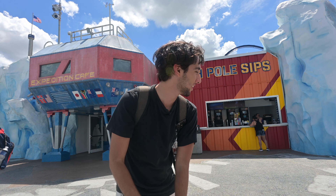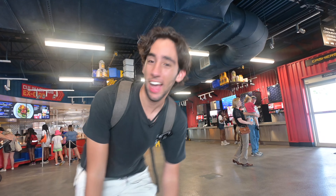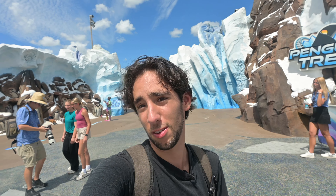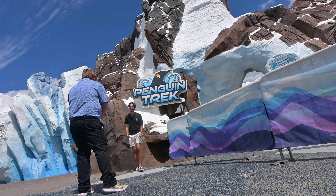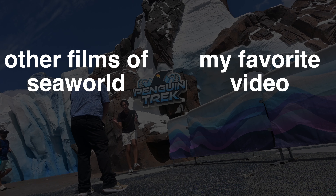They totally revamped the food area here — they added the South Pole Sips and then they redid the Expedition Cafe. So if you want to get a bite after riding Penguin Trek, this is the place to go. And the super cool thing about these events — this guy right here just asked me if I could be in a testimonial. So I get to speak about this ride and they're going to post it on their Instagram and social media. It's such an awesome experience. I can't believe they trust me to speak on the ride. Dude, this ride is perfect. I love it so much. My favorite part was launching right out of that cave. And the penguins were my favorite — they were so cute. I wanted to squish their little penguin faces. I love penguins.